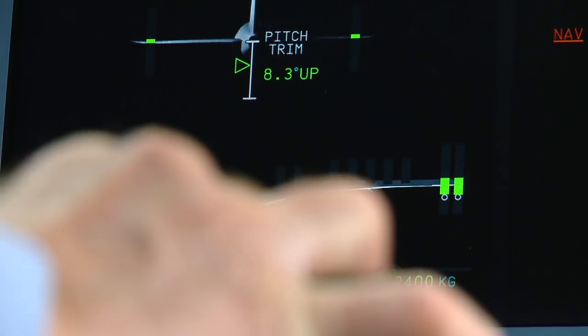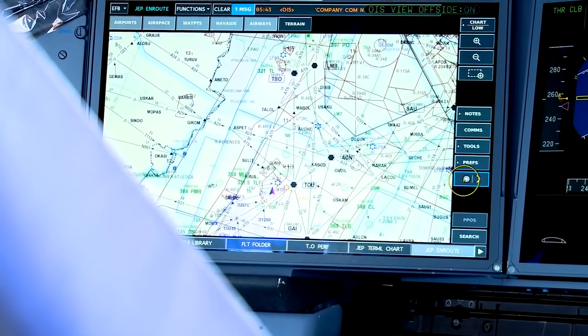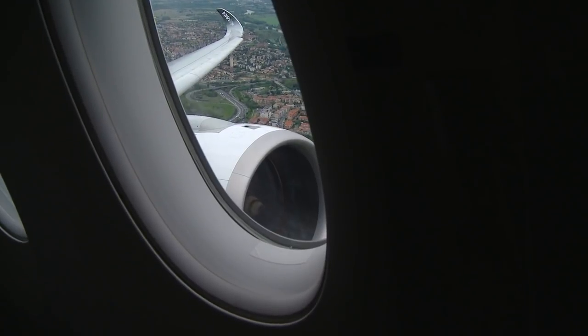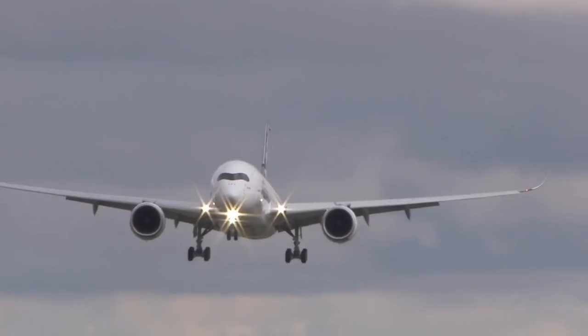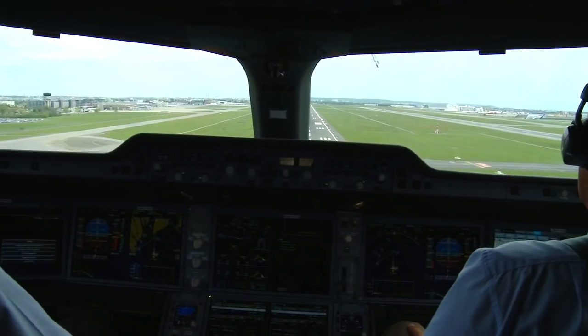Let's go back to Toulouse for landing. We'll plan our approach to runway 1-4 left and hand-fly the aircraft to see how it handles. Our landing weight is 415,000 pounds and we'll use full slats and flaps. Approach speed is 140 knots and lowest selectable speed, or V-Ref, is 135 knots.